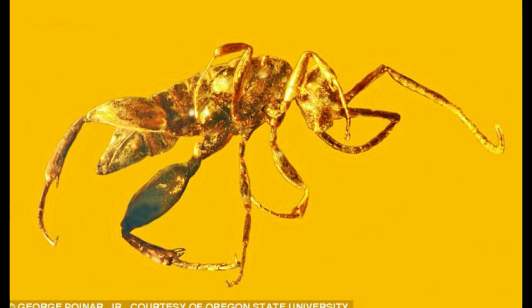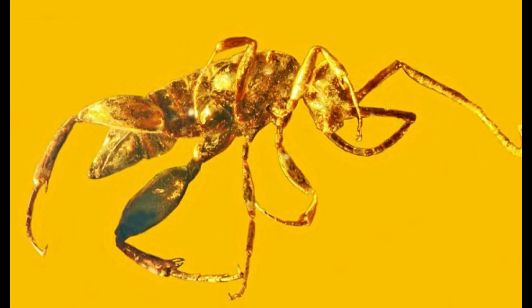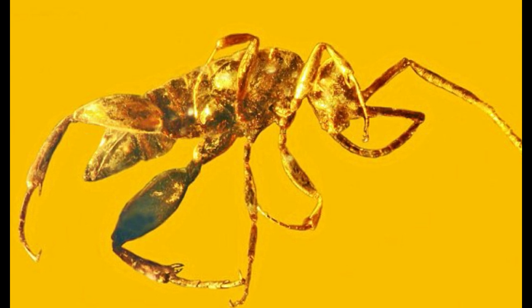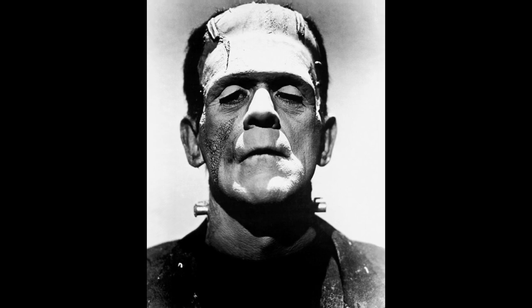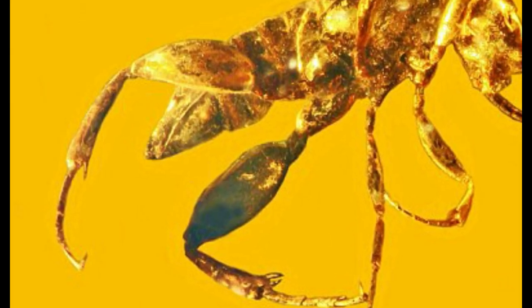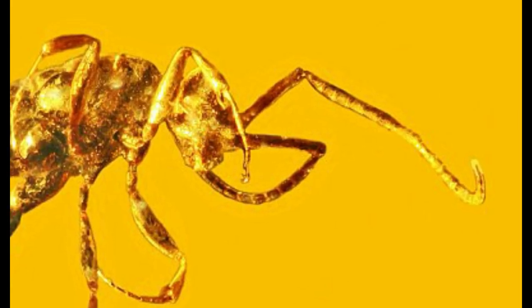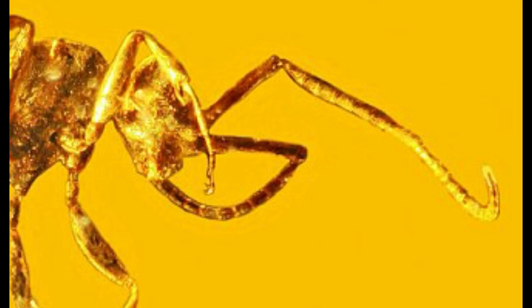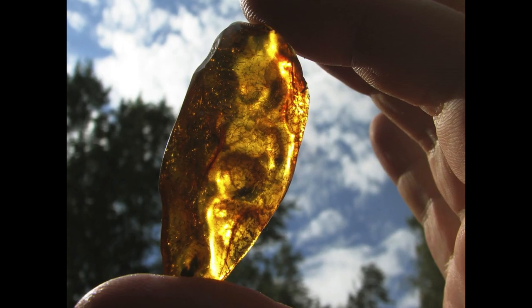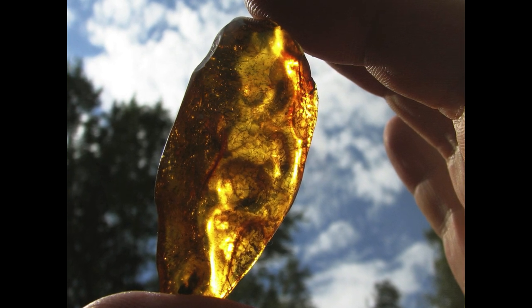When researchers first discovered this specimen, they had no idea what insect it was, as it contained animal parts from different animals — a franken-insect, if you may. It had strong back legs like a grasshopper, indicating it could jump, a powerful stinger from a wasp, and antennae on the head similar to those of ants or cockroaches. It was found in Burmese amber from Myanmar, dating 99 million years old.